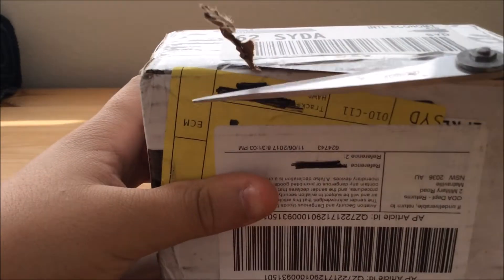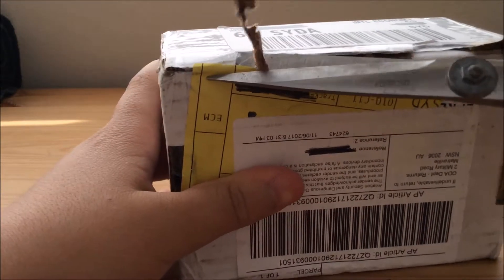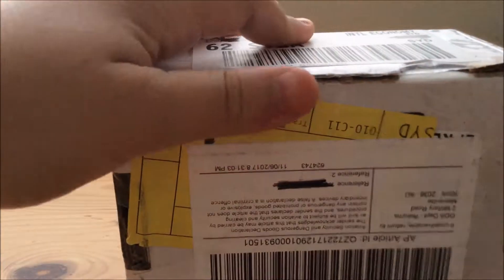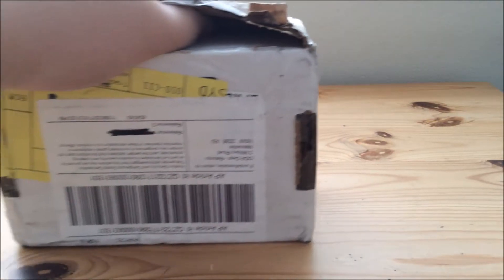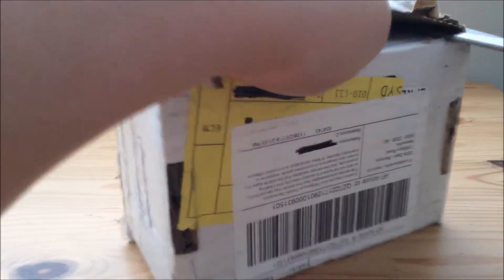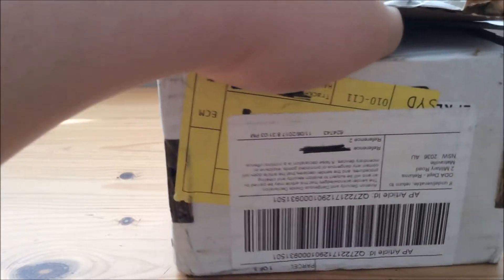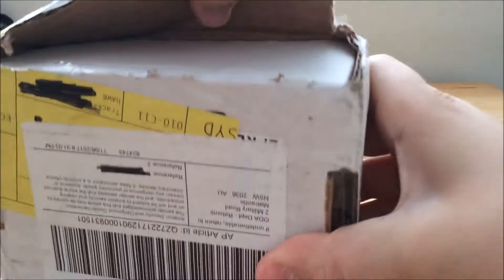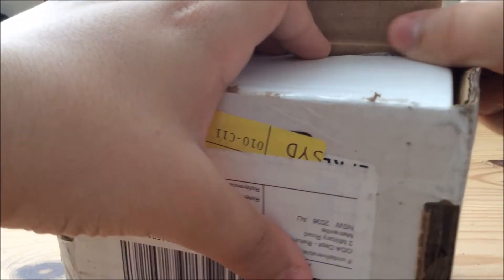You'll understand why I'm so annoyed about them just leaving it on my doorstep. They put a lot of sticky tape on this. This was sent through the Global Shipping Program, which I'm sorry to say, I do not recommend them. I spent $50 on postage for this. This is one of the worst postage experiences I've ever had.